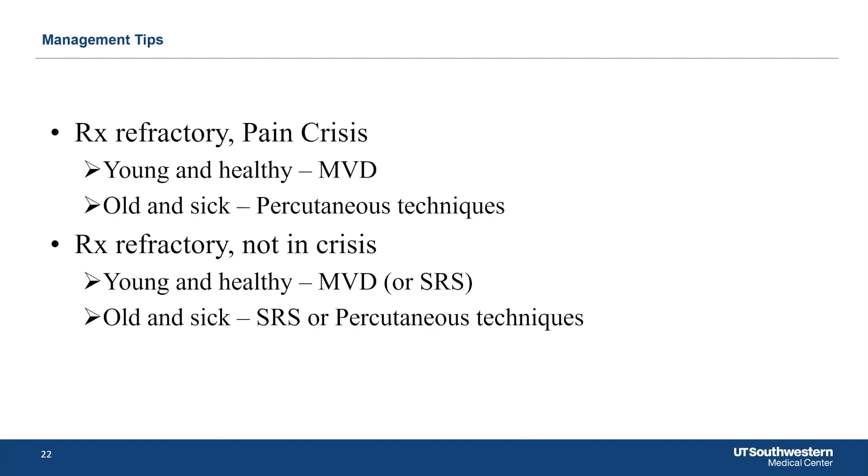What about those who are treatment-refractory but not in a crisis? MVD, or you can even choose SRS for someone who's young and healthy — if they don't want to take time off work or be exposed to the risk of MVD. If they're old and sick, we can consider SRS or percutaneous techniques. You're trying to avoid MVD in older patients.